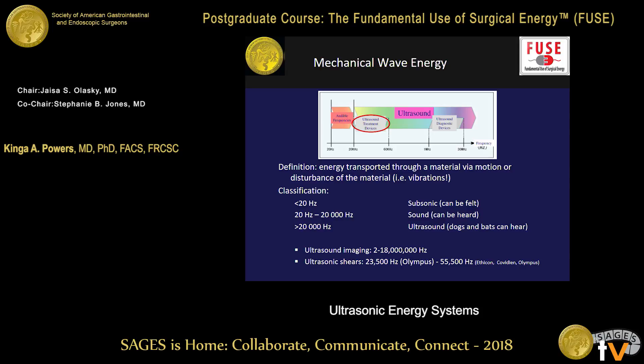What is ultrasonic energy? As I refer to it, it is basically a rapid massage or vibration — the energy transported through a material such as CO2 or air during that vibration and motion, which causes disturbance or vibration of the material. Less than 20 hertz, or less than 20 vibrations per second, is subsonic energy and it can be felt. From 20 to about 20,000 hertz is sound that most of us can hear, and over 20,000 is in the range of ultrasound, as you can see in the graph above.